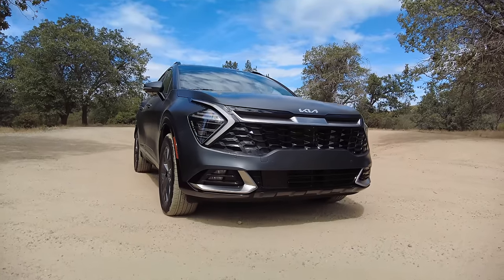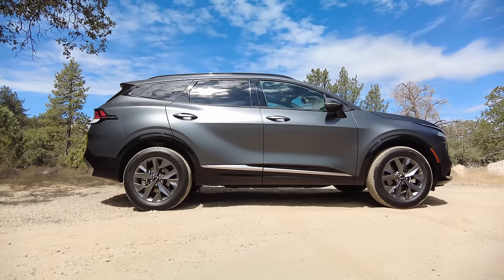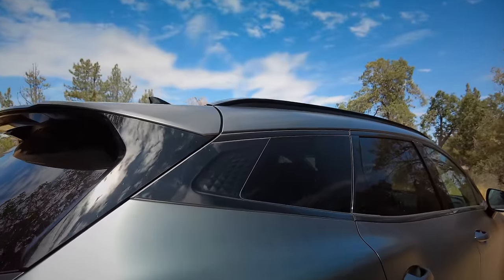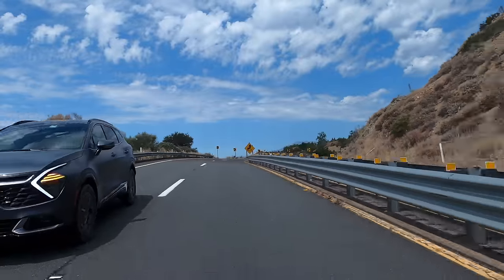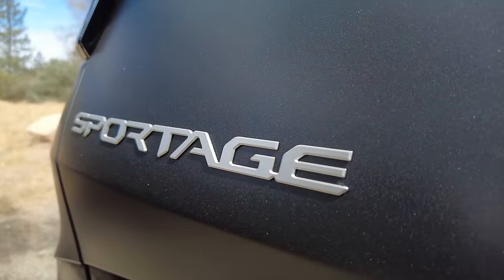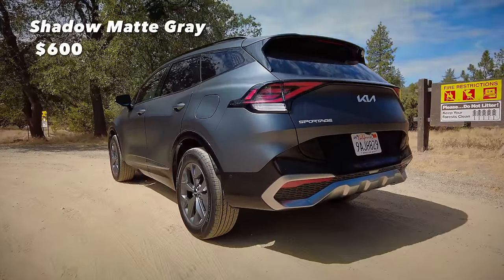I don't know if it's the particular paint color or the design, but I find the Sportage very visually striking and appealing. I like how the sides have an organic, curvy quality, accentuated by crisp lines on the rearview mirror, hood, and along the side. I love the diamond pattern on the three-quarter window. Let's not forget the boomerang LED elements on the nose. The shadow matte gray paint is super cool — a little sparkly with a matte finish — and it's only $600, which is pretty cheap for a very distinct paint scheme.